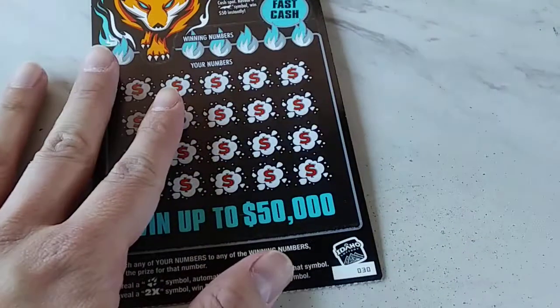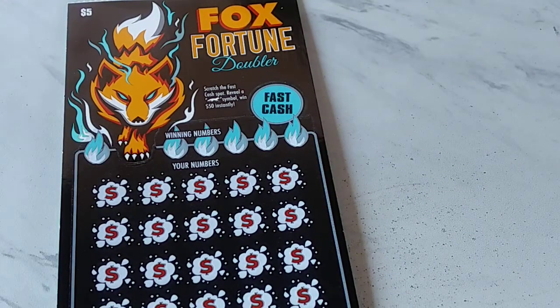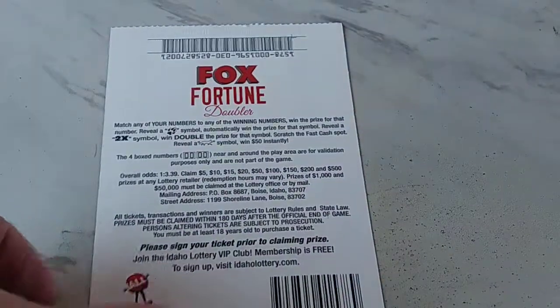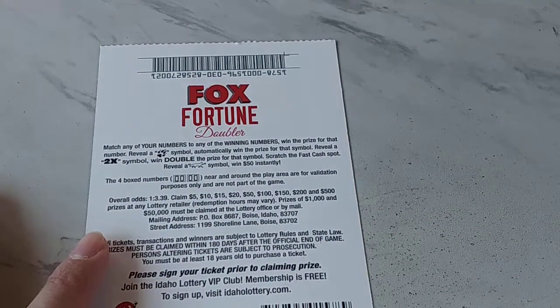Ticket number 30. Idaho Lottery's got a pretty good looking ticket right here. We thought it looked good. Angry can't wait to scratch one of these things, so that's going to be in one of our future videos. I'm sure he's going to get one of those. And there you go.